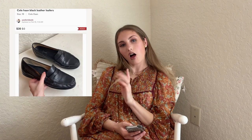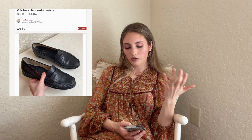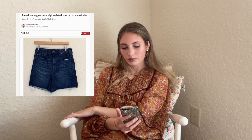Next we have Cole Haan black leather loafers from my Jomar box — sold fairly quickly for $20. Cole Haan is one of those brands where I'd check comps — if you can get it cheap enough, it's worth listing. Then these American Eagle Curvy High-Waisted Shorty Dark Wash Denim Shorts sold for $19 on offer. I believe I found these at a yard sale so I probably had around $2 into them.